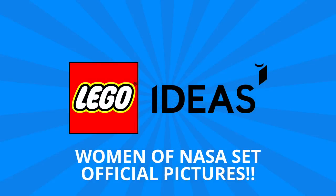Hey guys, Michael here, and I'm back to talk bricks. Today we're talking Lego Ideas and the Women of NASA set, which was just revealed.